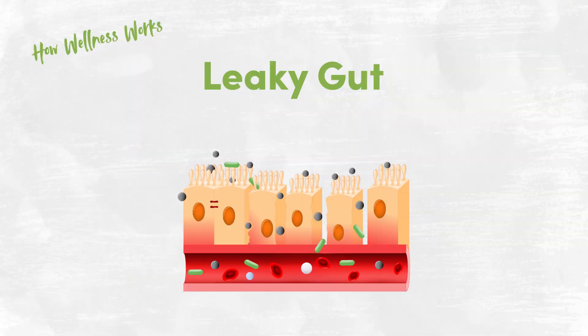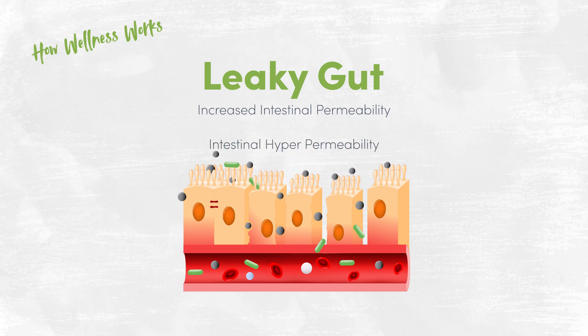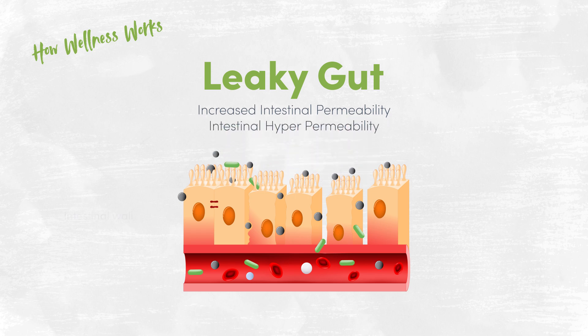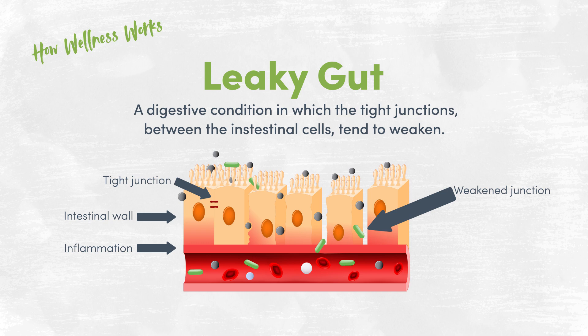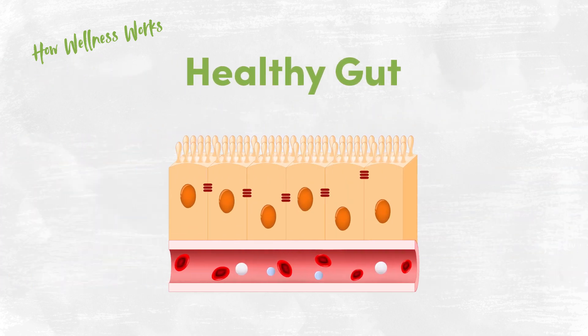Today we'll be talking about leaky gut syndrome — what it is and how to address it. Leaky gut, also known as increased intestinal permeability or intestinal hyperpermeability, is a condition in which the tight junctions between the intestinal cells in the gastrointestinal tract tend to weaken. In a healthy individual, cells that make up the intestinal lining form a selectively permeable barrier that allows the body to absorb water and nutrients from food during the digestive process. This provides us with the nutrients we need to survive and thrive, but also acts as a defense from potentially harmful pathogens.